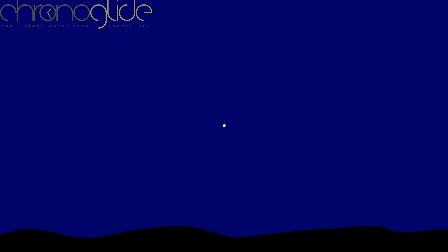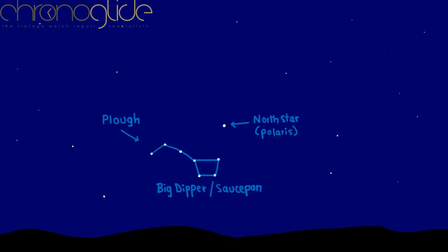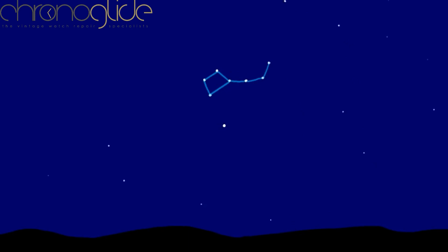The easiest method for finding the north star is by locating the Plow — an easy-to-identify group of seven stars, known as the Big Dipper in America and the Saucepan to many others. The Plow rotates anti-clockwise about the north star, so it will sometimes appear on its side or upside down; however, its relationship to the north star never changes and it will always dependably point the way to it.